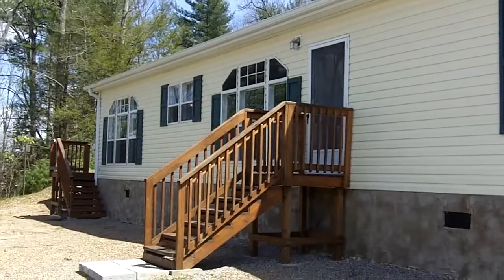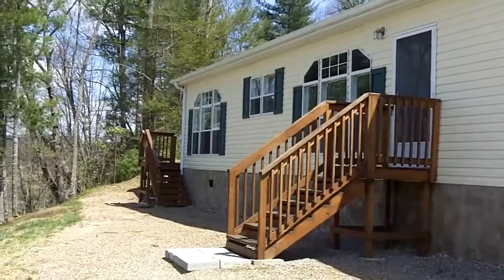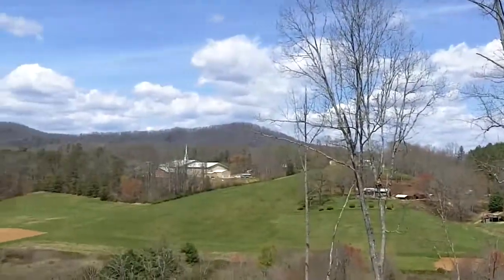It's a beautiful Clayton Homes mobile, three-bedroom, two-bath. Plenty of room in there for everybody, and look at this view — a million-dollar view.